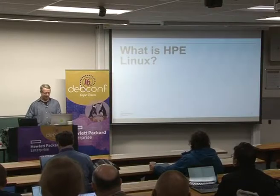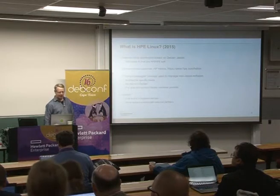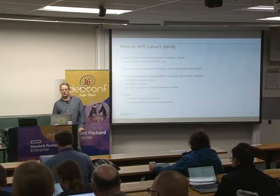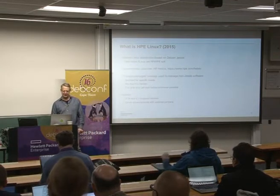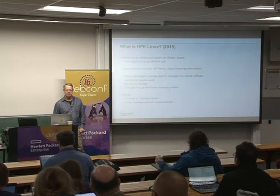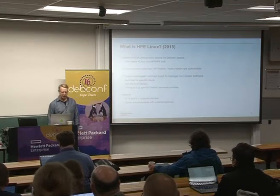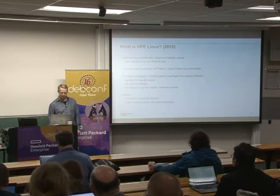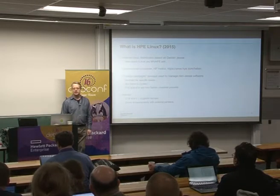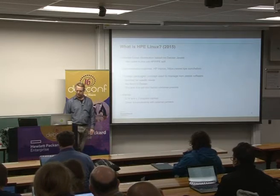In 2015, HP Linux was an internal Linux distribution based on Debian Jessie. If you went to this talk last year, you might have seen one of my colleagues give a 2014 version. It used to be called HLinux, but when HP was split into two companies last year, the marketing people got hold of it and it's now called HPE Linux. We had one customer, one internal customer — HP Helion — which is HP's hybrid cloud product for large-scale installations of OpenStack.